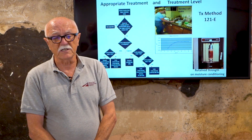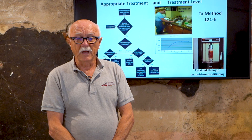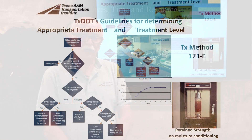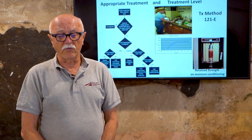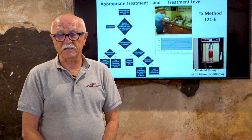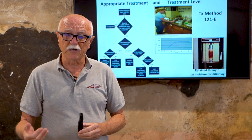So how does TxDOT do it? This slide shows how they select the appropriate treatments and treatment level. The flow chart takes you through the standard tests they run — Atterberg limits and gradation of the soil. The critical factor is the plasticity index of the soil. For real problematic soils with very high PI values — PI values of 30 or more — the recommended treatment is lime. TxDOT has been using this very successfully for a long, long time. Lime is the treatment of choice for bad soils in Texas.